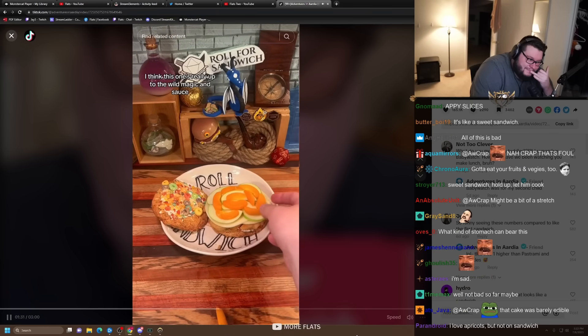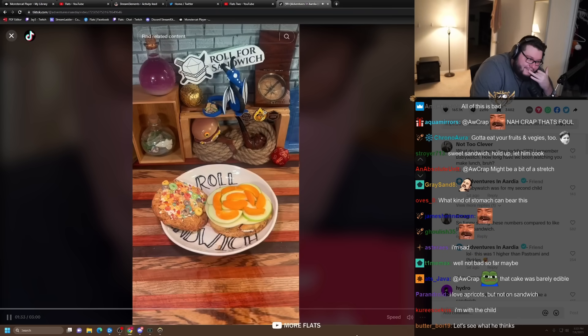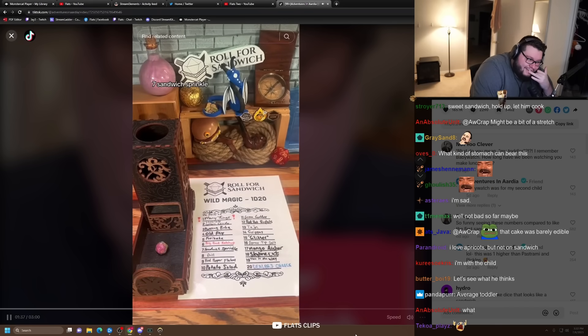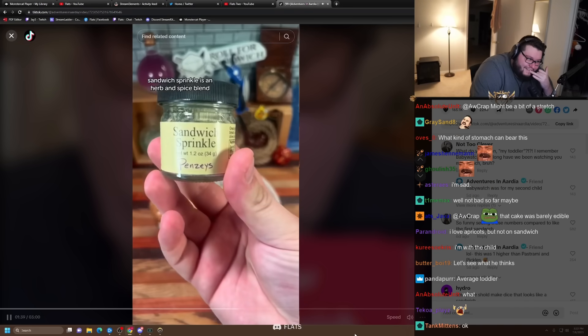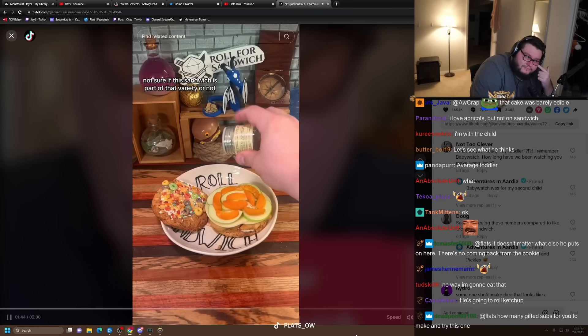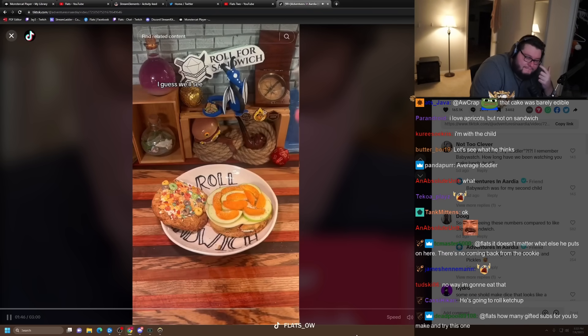I think this one's really up to the wild magic and sauce, maybe more than usual. And speaking of wild magic, let's roll it. Seven — sandwich sprinkle. Sandwich sprinkle is an herb and spice blend that goes well on a variety of sandwiches. Not sure if this sandwich is part of that variety or not. I guess we'll see.